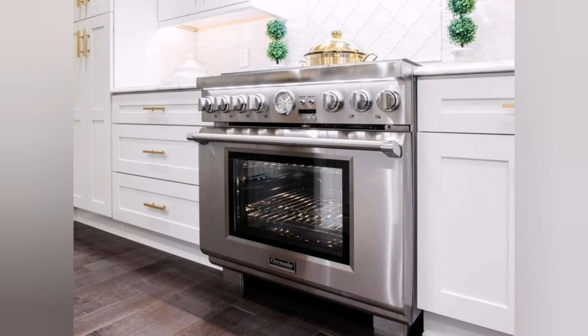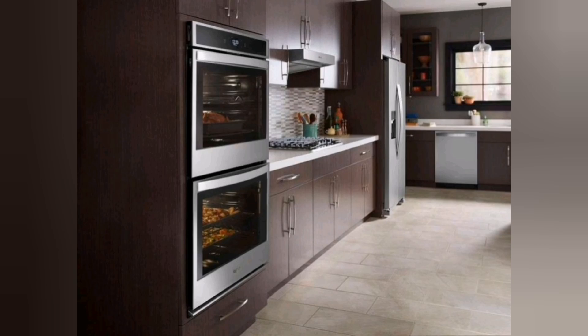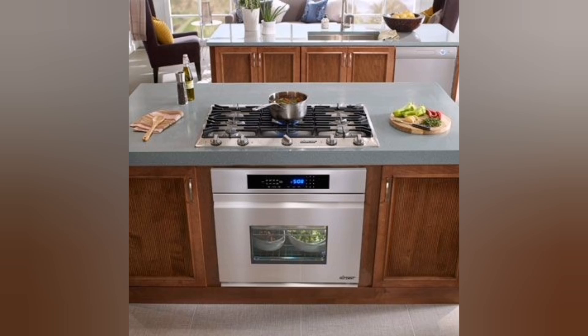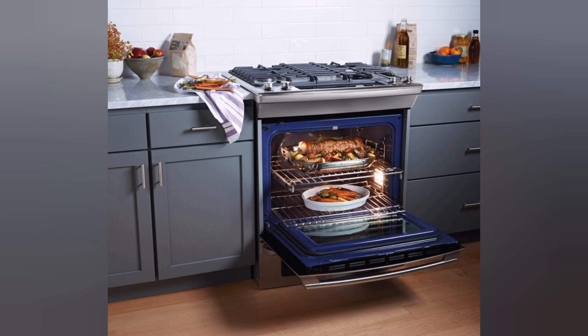LED lighting: LED lights are commonly integrated into modern ranges to provide better visibility inside the oven. These lights illuminate the cooking cavity, making it easier to monitor the progress of your dishes without opening the oven door and disrupting the cooking process.